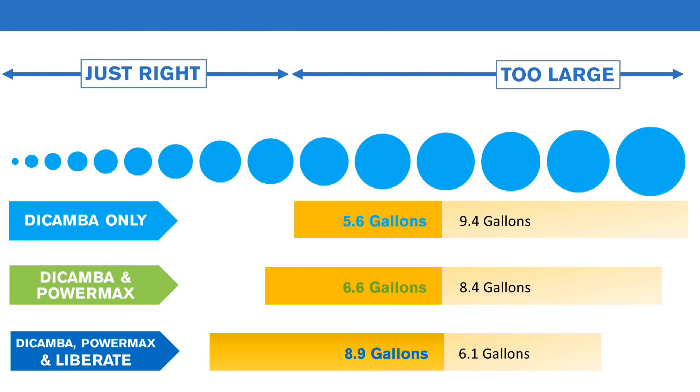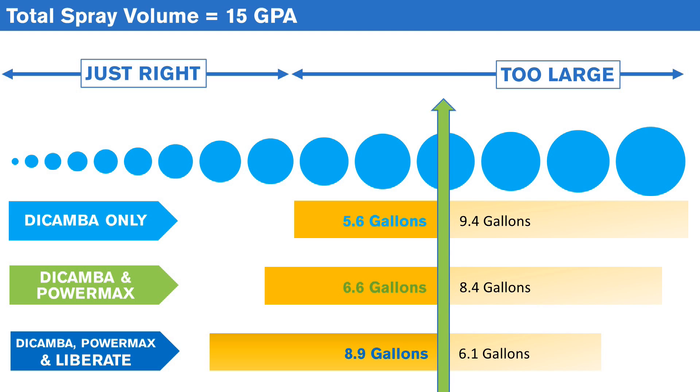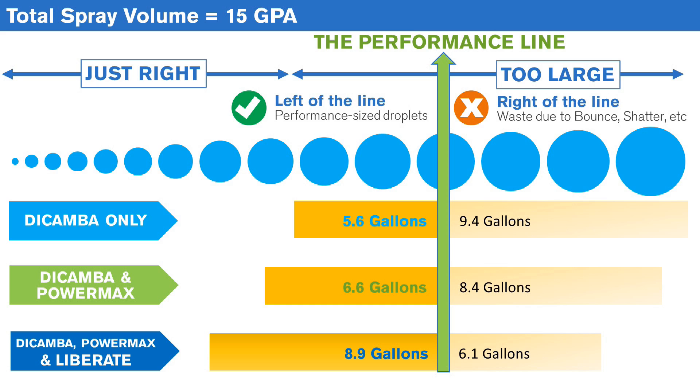Lesatec not only reduces droplet fines, but, more importantly, increases the percent of ideal or performance-sized droplets. This is best shown in the following wind tunnel trial we conducted at the University of Nebraska. Using a total spray volume of 15 gallons per acre with TT nozzles, we see, when spraying dicamba on its own, that only 37 percent of the total spray volume arrived to the target as a performance-sized droplet.